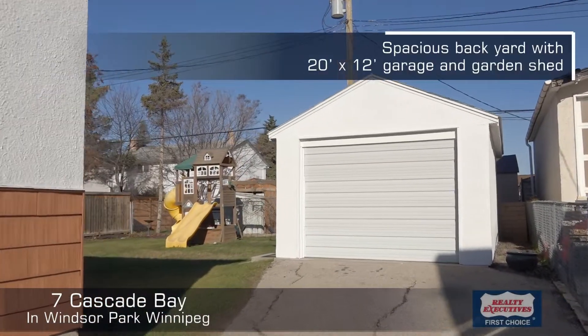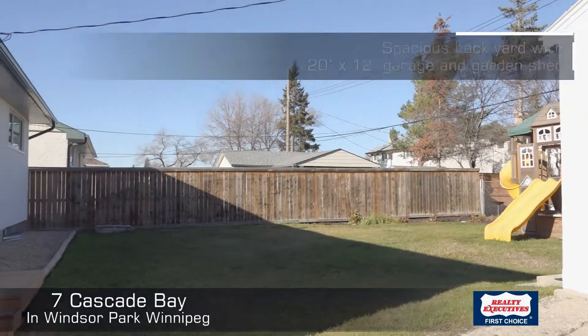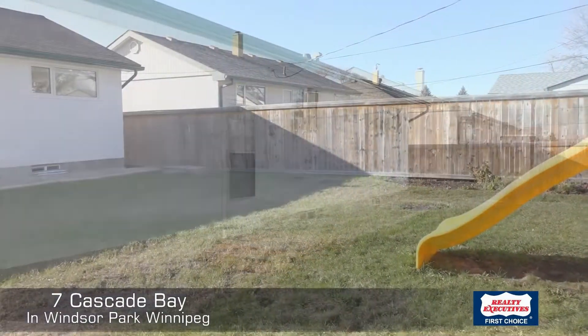There's a nice green backyard, a place to garden, garden sheds included, and a nice 20 by 12 one-car garage.